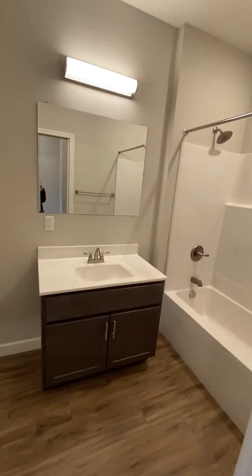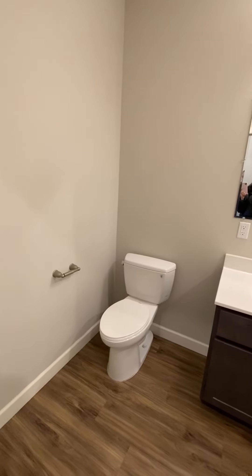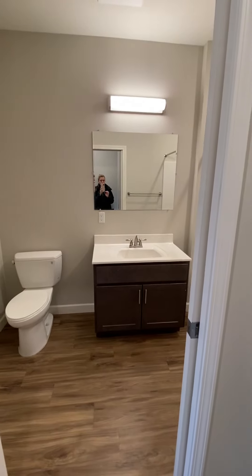And then the bathroom — sink, shower, tub, and toilet. And this does have a pocket sliding door.